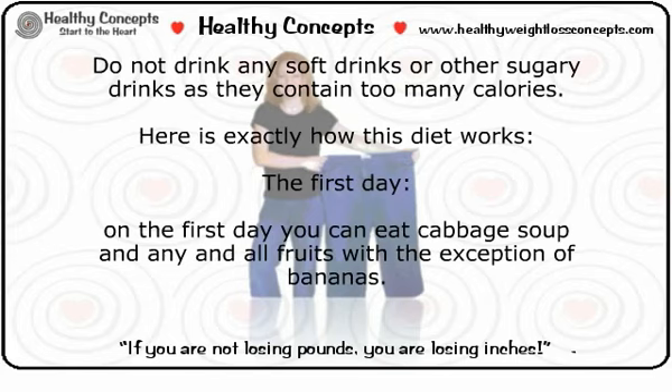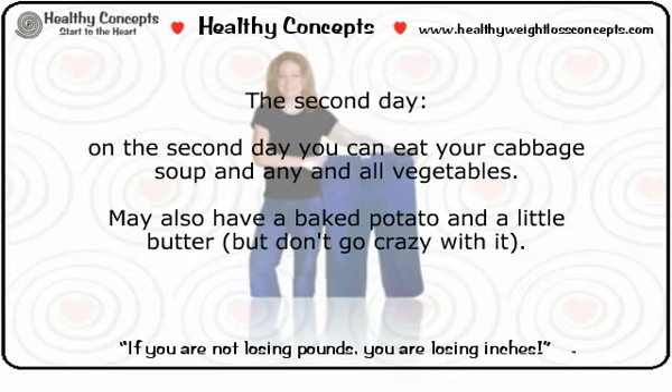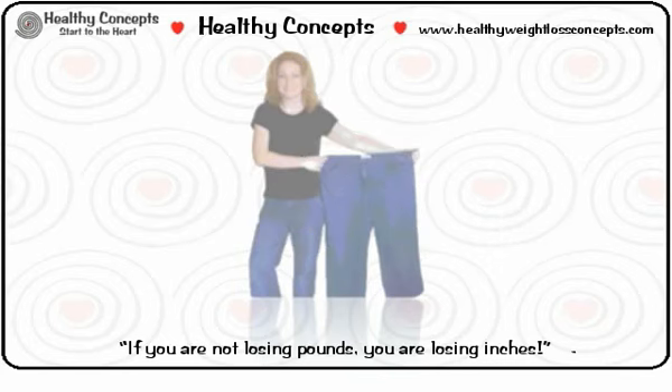Here is exactly how this diet works. Day one: you can eat cabbage soup and any and all fruits, with the exception of bananas. Day two: you can eat your cabbage soup and any and all vegetables. You may also have a baked potato with a little butter, but don't go overboard with it.